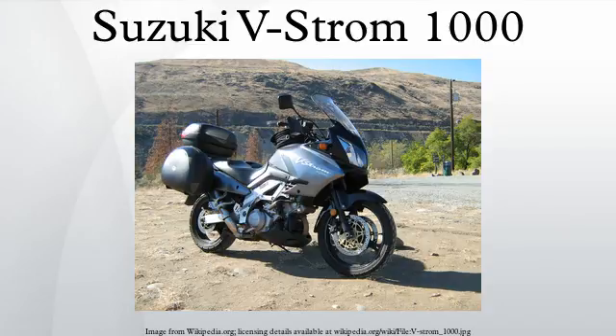Kawasaki marketed an identical version of the bike named the KLV-1000 in Europe.